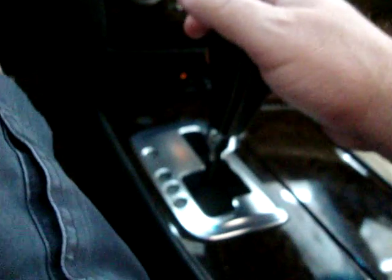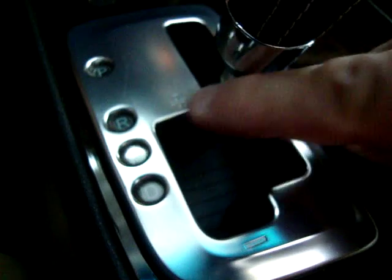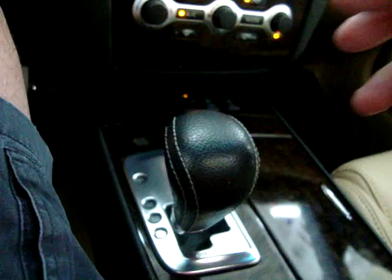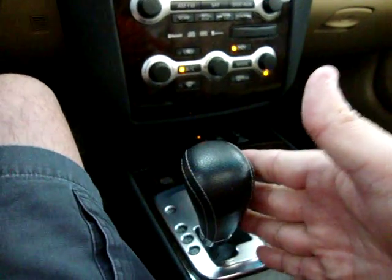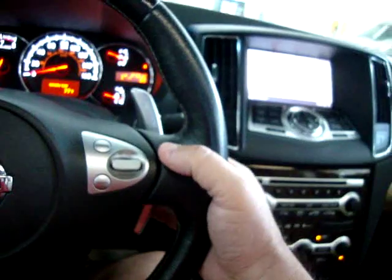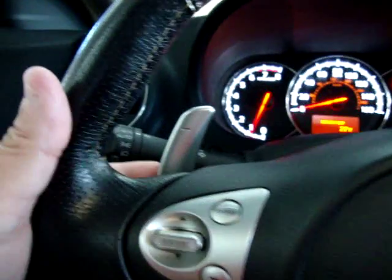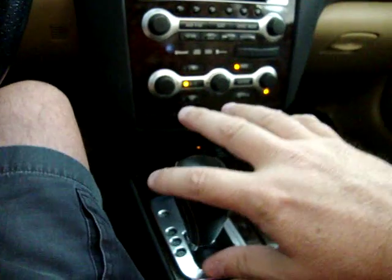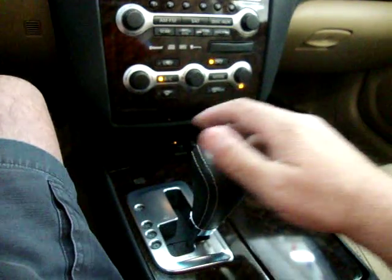Leather shifter. Automatic transmission with a manual shifting mode — you have positive and negative positions. You drive the car in Drive 99% of the time, but if you want to add some sport, push the lever over and tap up or tap down to shift manually. Not only do we have tap shifting at the lever — which is standard — but we also have it on the steering wheel, which is an option. The plus is to upshift, and the negative paddle is to downshift.